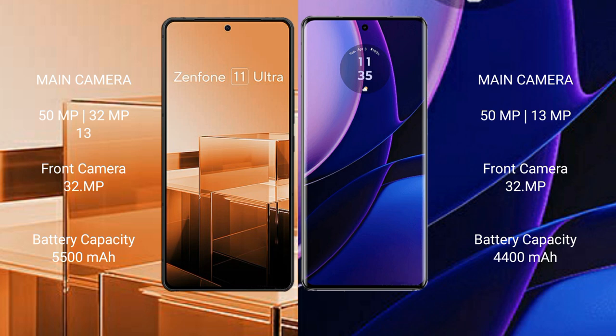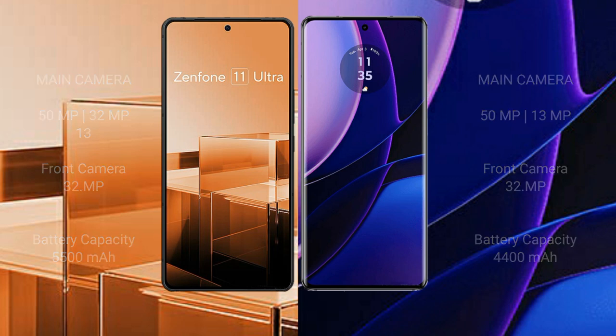The Asus Zenfone 11 Ultra has a 5500mAh battery with 65W fast charging support. The Motorola Edge has a 4400mAh battery with 68W fast charging support.